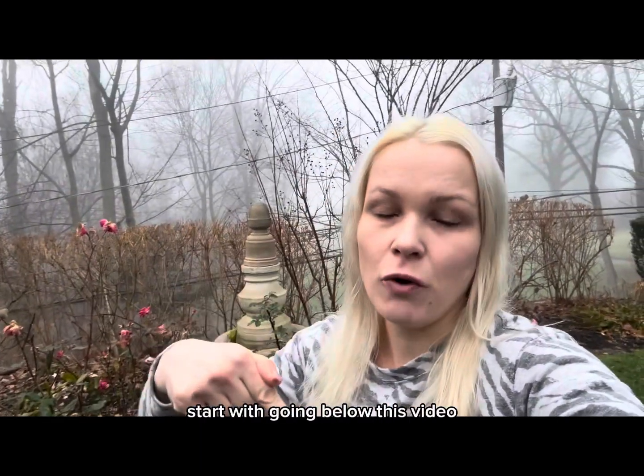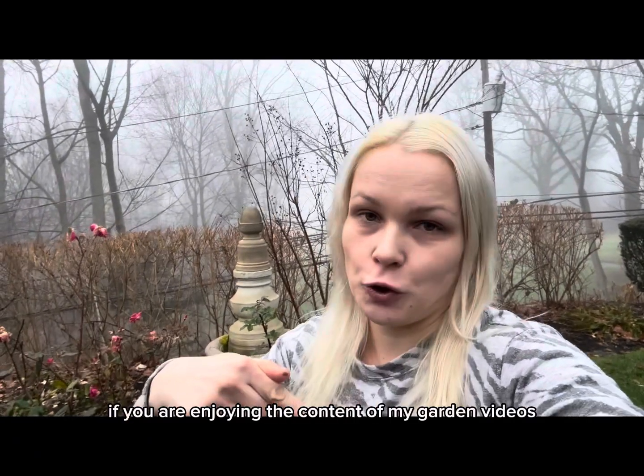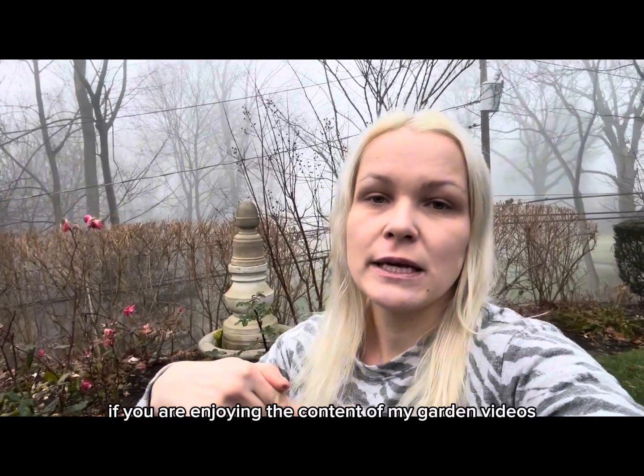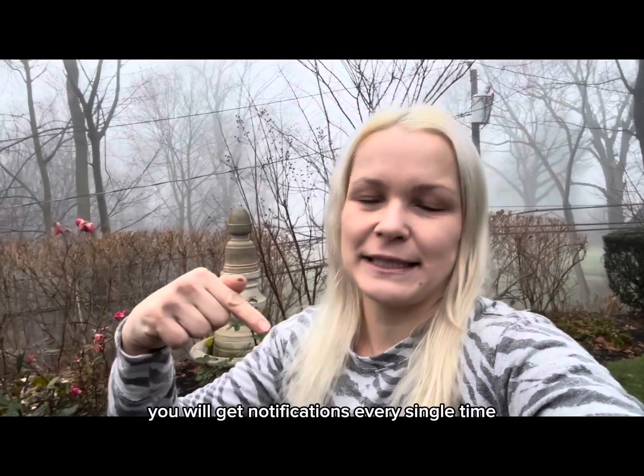For those of you looking for that online gardening channel that offers tips, tricks, and easy yet proven garden advice to take your home garden to the next level — don't go anywhere. Stick around with me today. Start by going below this video and clicking the subscribe button if you're enjoying my garden videos. Click the bell icon as well and you'll get notifications every single time I upload a new garden video.